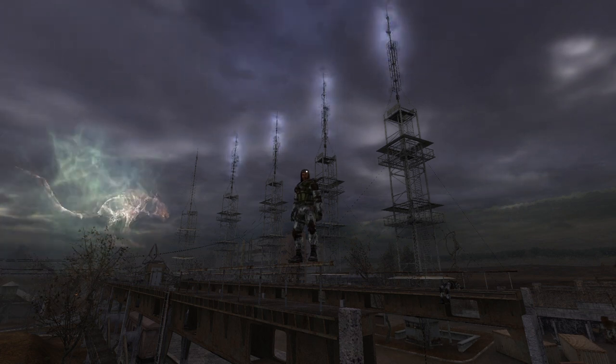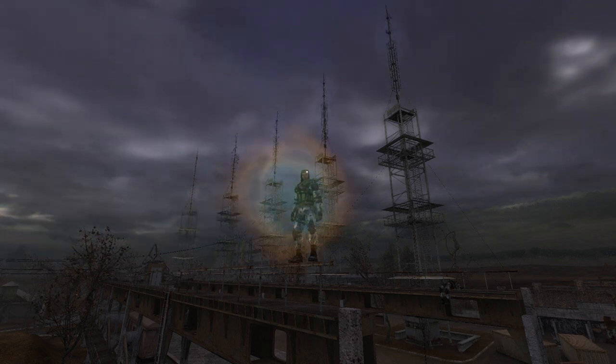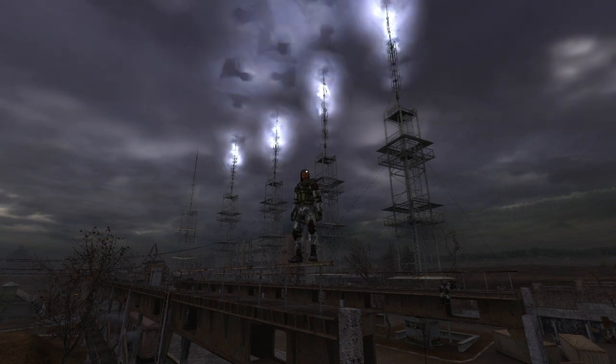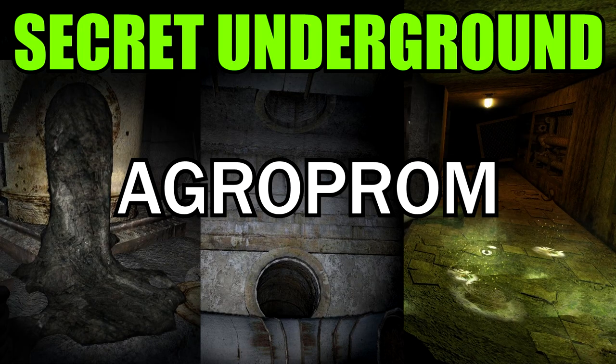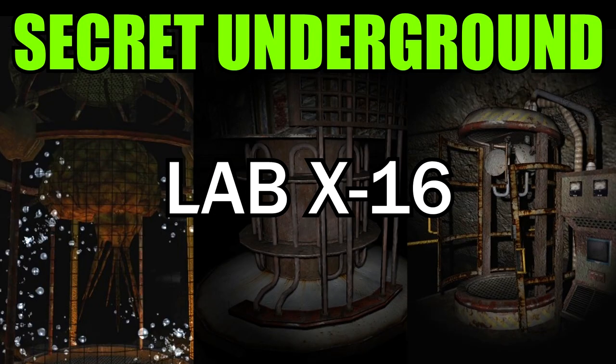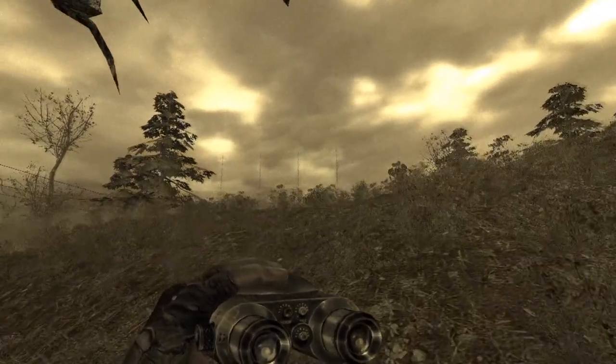Hello Stalkers and welcome to the Anomalous Dugout. In this video we will try to answer these questions and more. Before we start, be aware that there will be major spoilers. Also, this video is part of a series, so I suggest you go watch the previous episodes if you haven't already — link to the playlist is in the description.